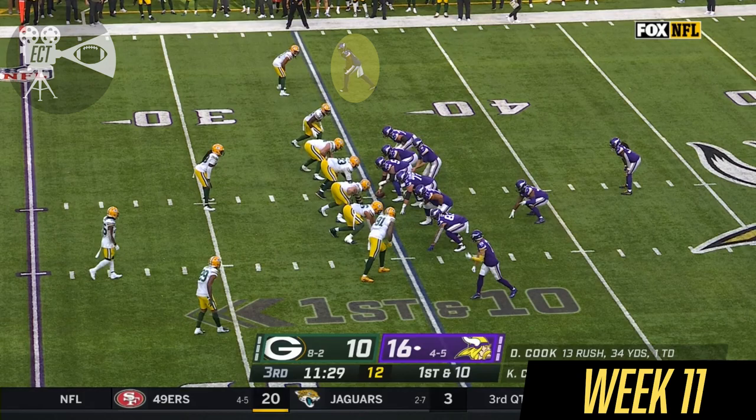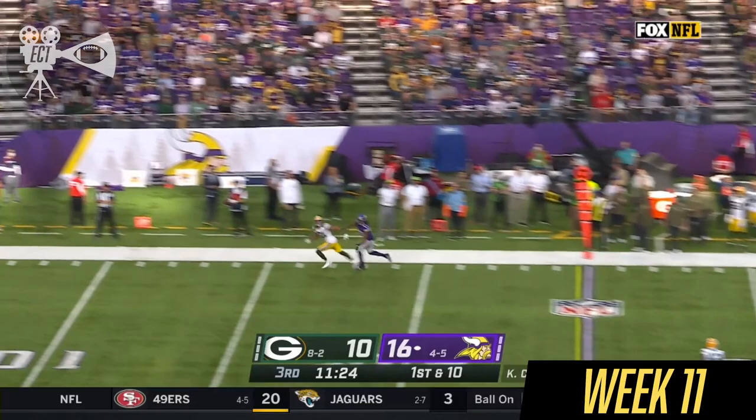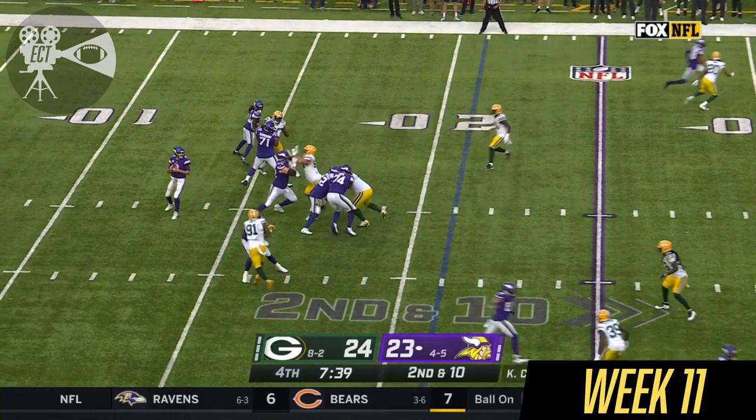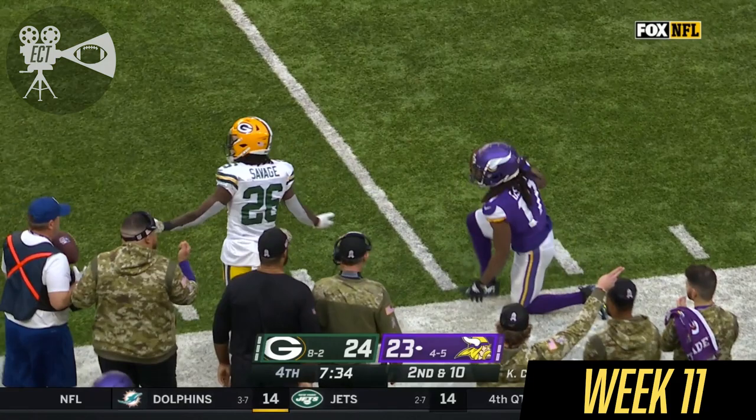A lot of teams use this formation. Cousins to throw — Ham blocks. Cousins going deep, there's no one there. Second down, four-man rush. Cousins has a man. Osborne has the catch for a first down.